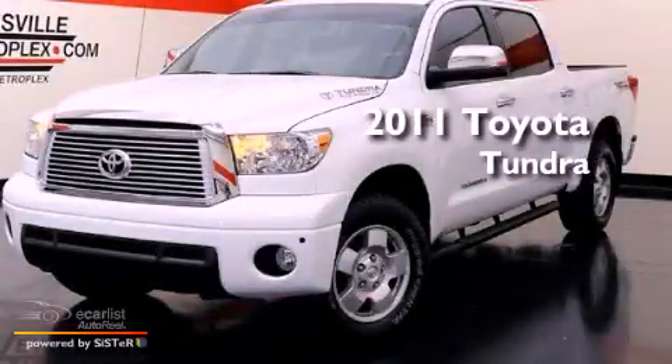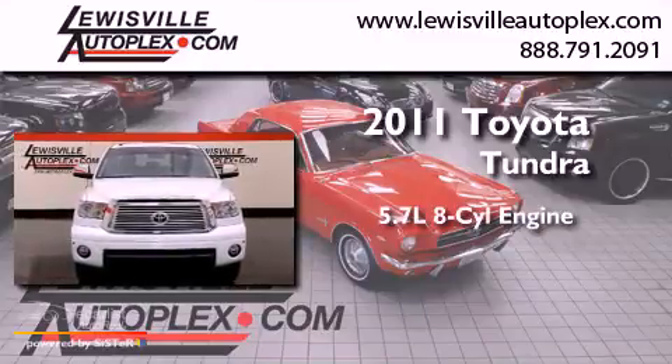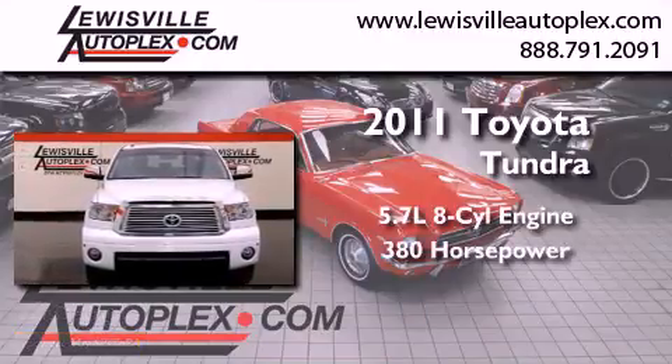This is a 2011 Toyota Tundra. It has a 5.7-liter 8-cylinder engine and an automatic transmission.